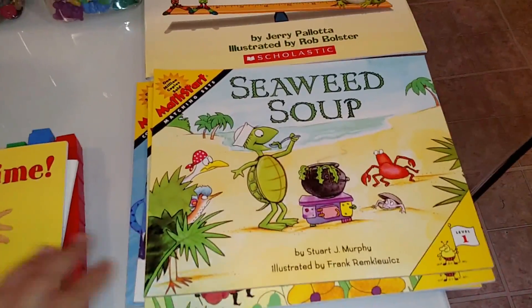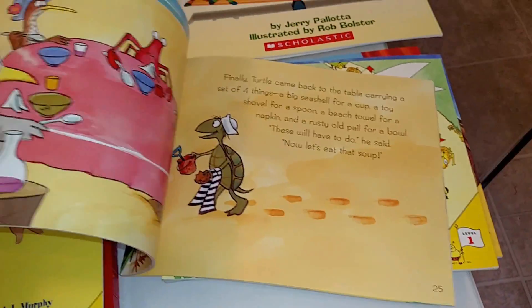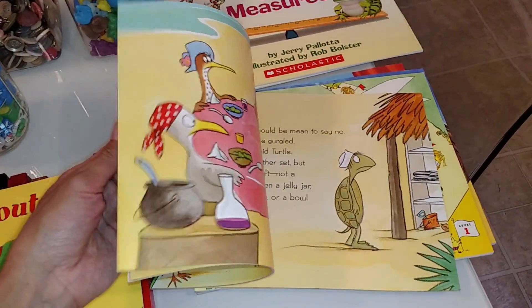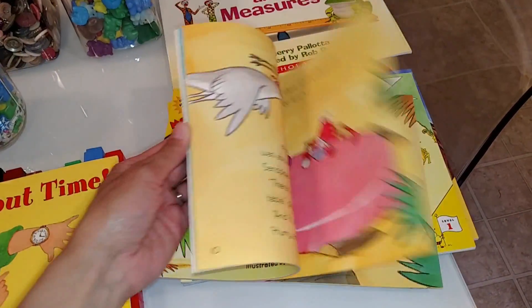This one is called Seaweed Soup and it's about matching sets. Again, these are just fun stories that teach basic math concepts that preschool and kindergarten students need to learn.